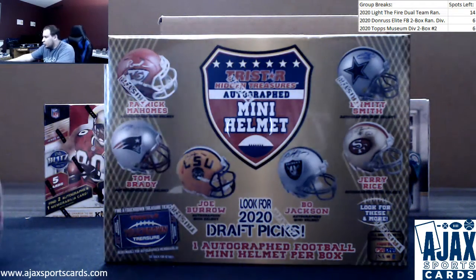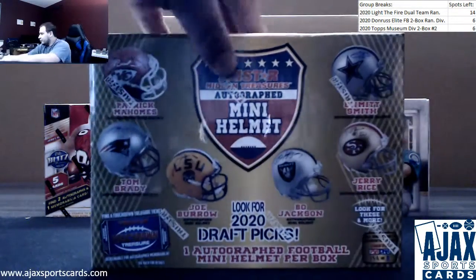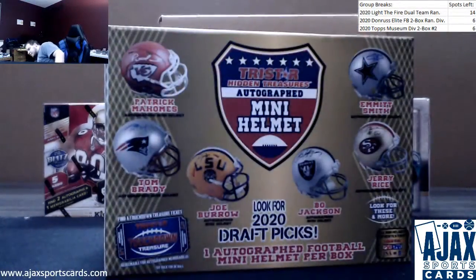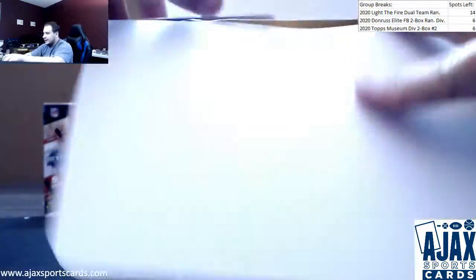Next live break, Eric doing one more TriStar Mini Helmet, hoping to hit something big here. Got a pretty unique one in the last box. Fun to look up the older players. Let's see if there's something good in here.